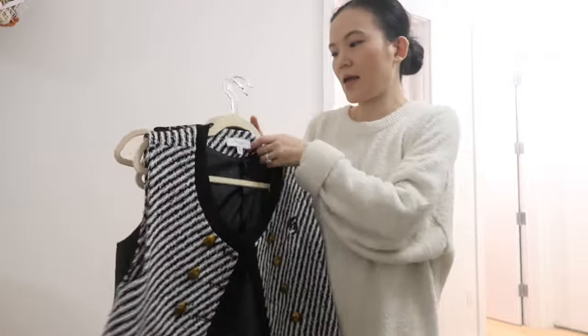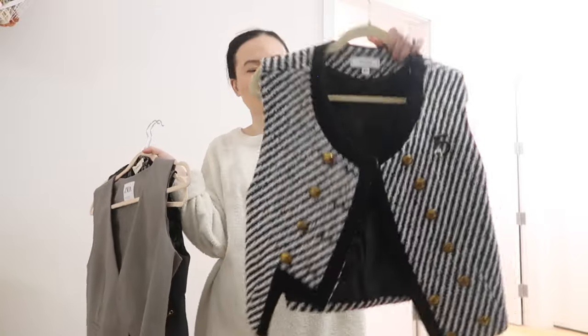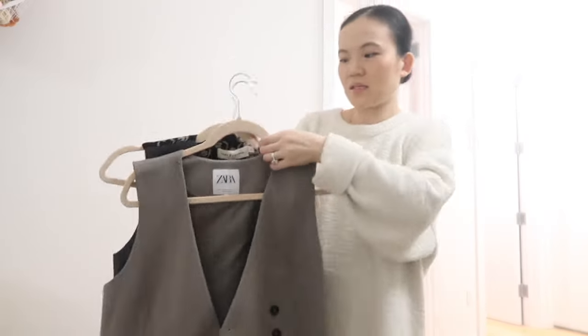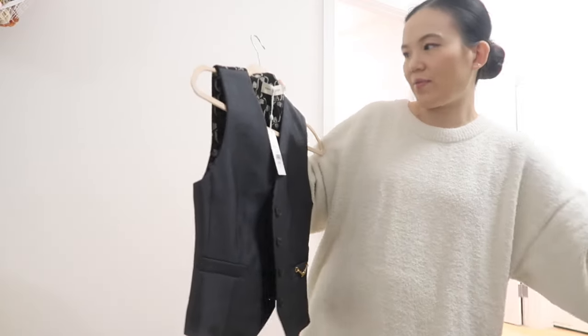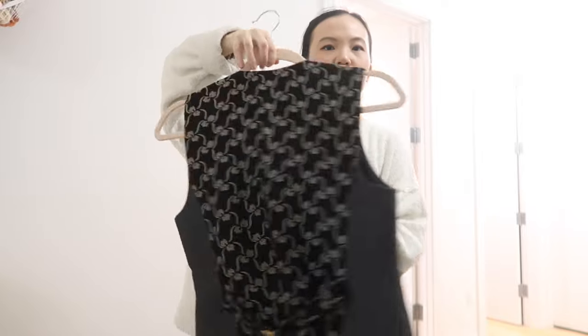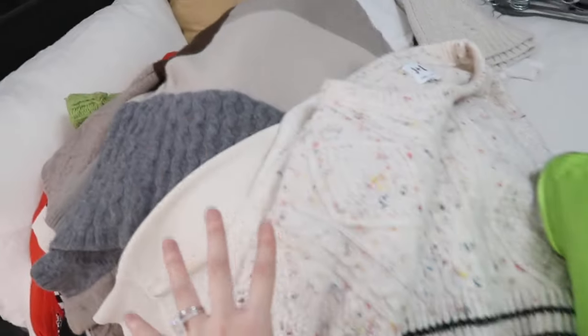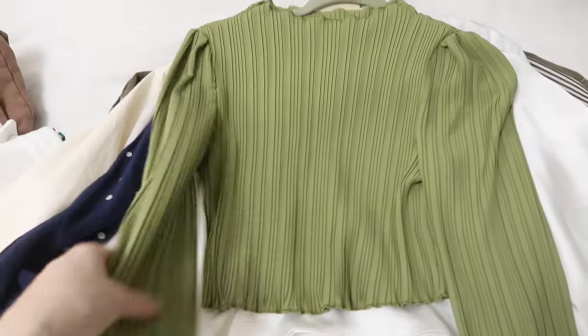This Zara vest I actually wear more in summertime, and then this Tory Burch piece has gorgeous quality. These are all the keeps, and then there are some maybes to set aside. Looking at the tops now — I'm actually going to keep pretty much all of them.